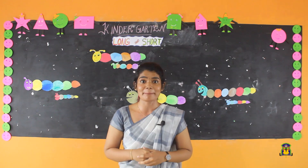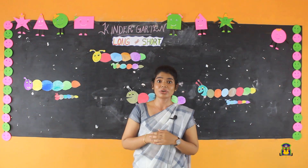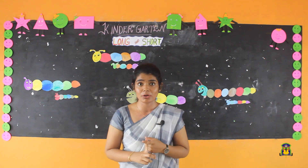What is yummy? Yummy means so tasty. Did you like this rhyme?